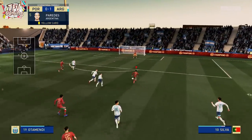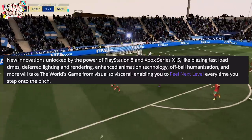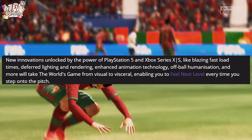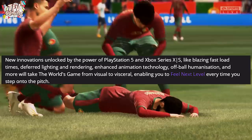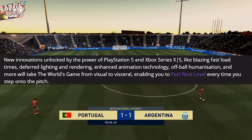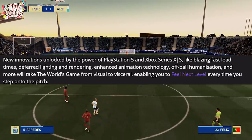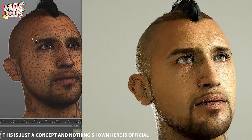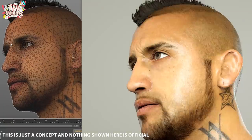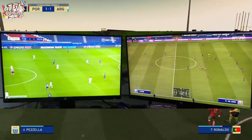We need to talk about the changes coming to the game. The article mentioned new innovations unlocked by the power of PS5 and Xbox Series X, like blazing fast load times, deferred lighting and rendering, enhanced animation technology, off-ball humanization and more — taking the world's game from visual to visceral, enabling you to feel the next level every time you step on the pitch. When I made a video about two months ago, I was right on those points.